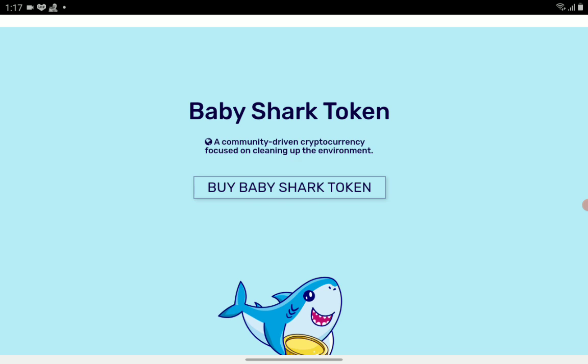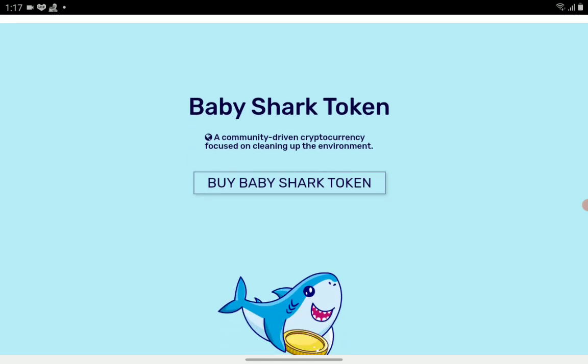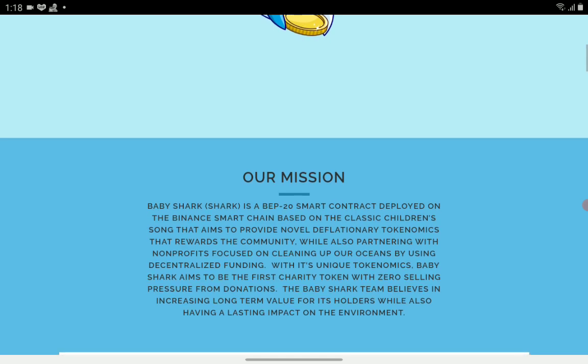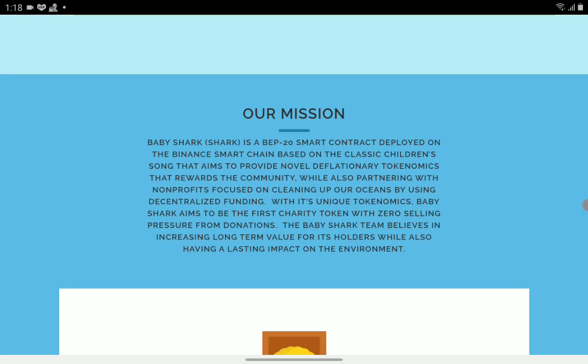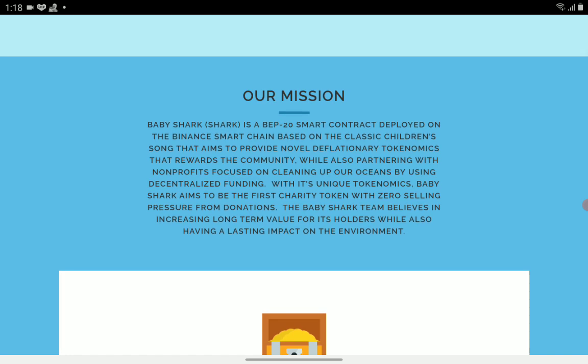Exercise due diligence when investing in a new crypto coin. The website for this one is babysharktoken.com — Baby Shark Token, a community-driven cryptocurrency focused on cleaning up the environment. It is a meme token based on the trending children's song from a few years ago. Baby Shark is a BEP20 smart contract deployed on the Binance Smart Chain, based on that classic children's song.